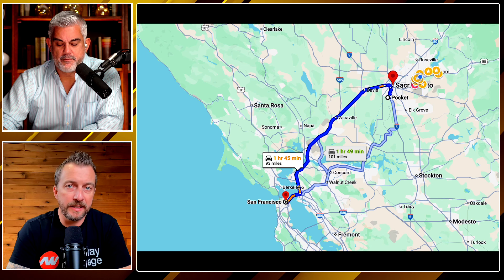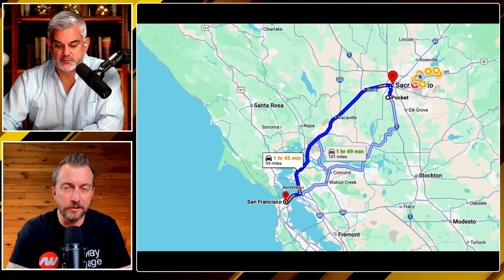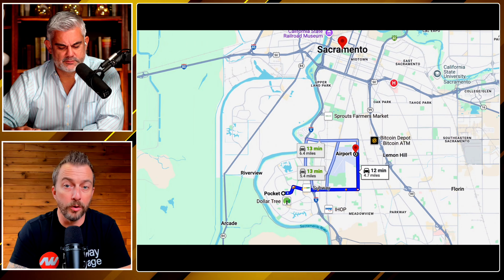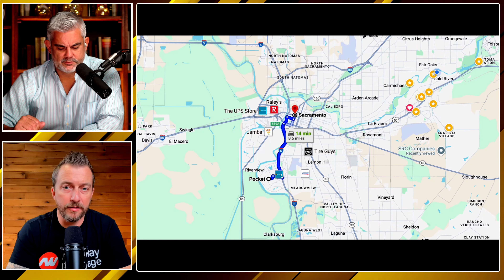Locally, especially if you spend time in downtown, East Sac, Midtown, or even Elk Grove to the south, you're really close to everything because you're right off I-5. Literally, the east side border of the Pocket is I-5, so it's really quick to get places.